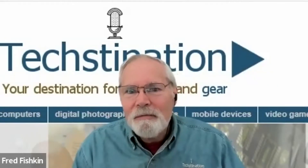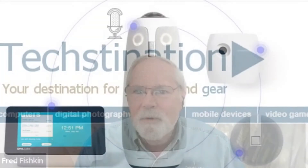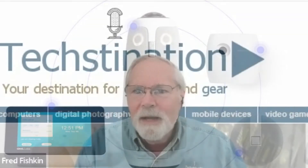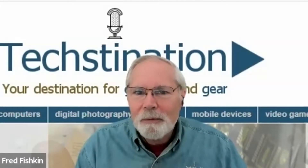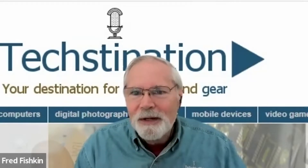Owl Labs is a video collaboration company with an innovative 360-degree camera, speaker, and microphone. And since we last spoke about a year ago, you've come out with the Meeting Owl 3. It has some enhanced intelligence. Give us the overview here of what's new.